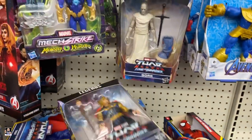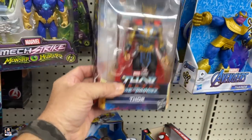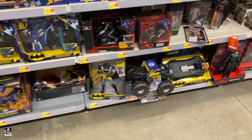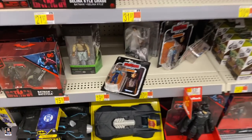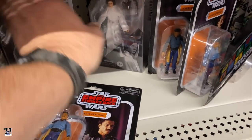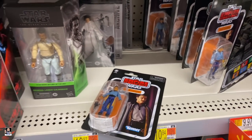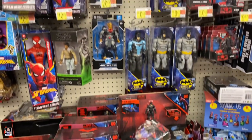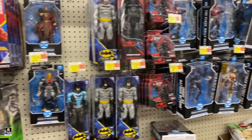And we got Thor. We got Landos and Leias — Lando and Leia, peg warmers of 2022, and shelf warmers too.